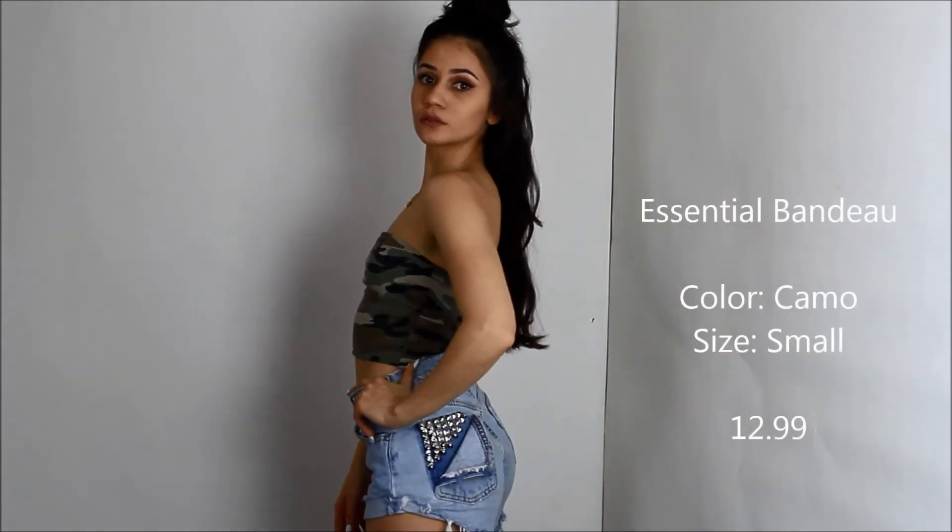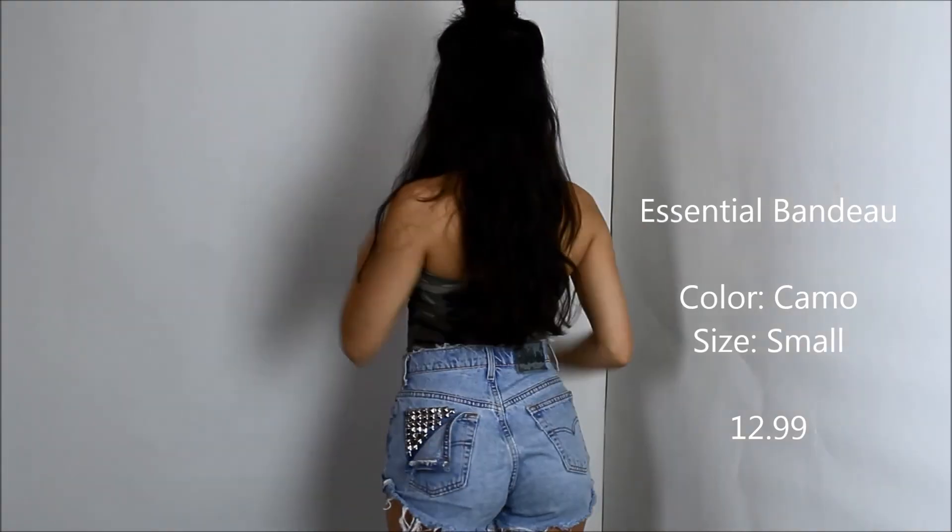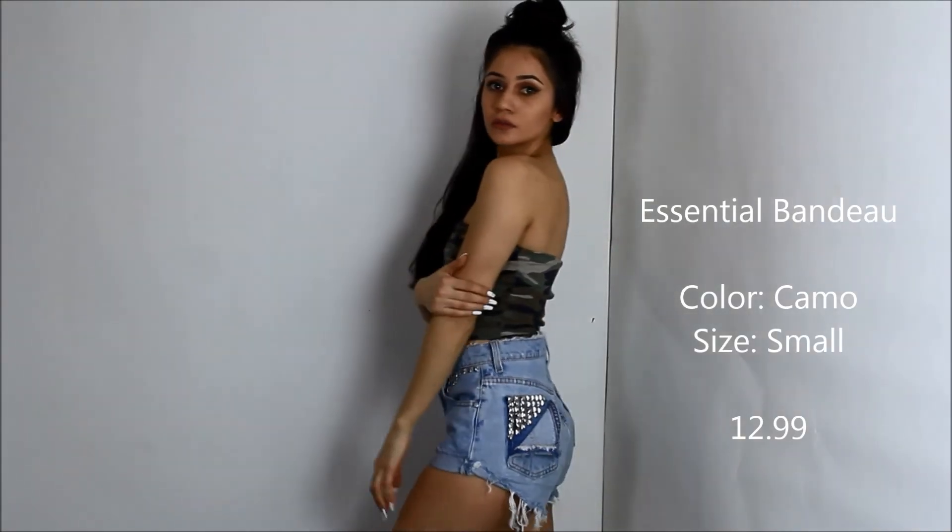I also got a crop top in green camo. Super cute, I really like it. I have worn it once already for a photo shoot. Here I just matched it with a pair of cute high-waisted shorts.